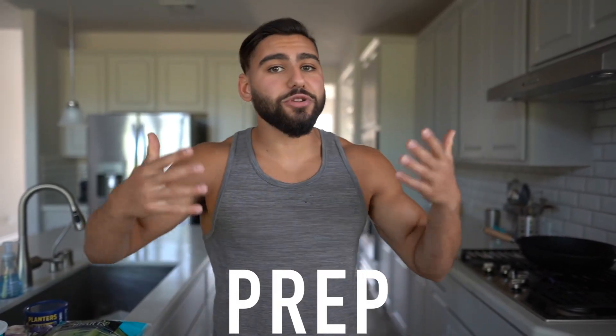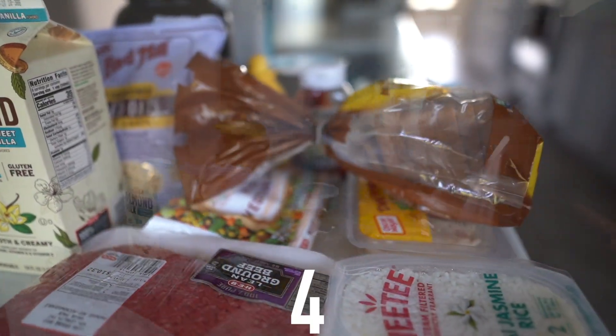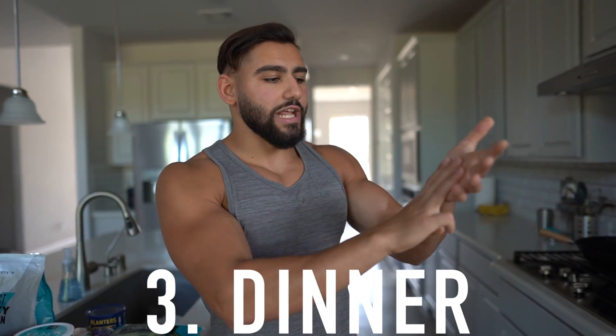If you like these meal prep challenge videos, make sure you smash the like button right now and I'll do other calorie goal diets with a timer. Let's get right into it — I don't want to waste your time. We have all the food we're going to need for four different meals in this five-minute meal prep for 2,500 calories. We're having breakfast, lunch, dinner, and a late night meal to destroy cravings.